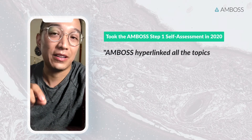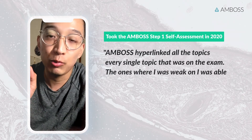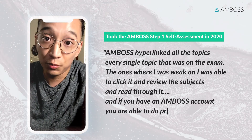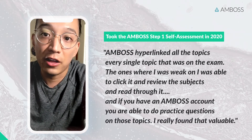AMBOSS hyperlinked all the topics — every single topic that was on the exam — and the ones where I was weak. I was able to click and review those subjects and read through them. And if you have an AMBOSS account, you're able to do practice questions on those topics. I really found that valuable.